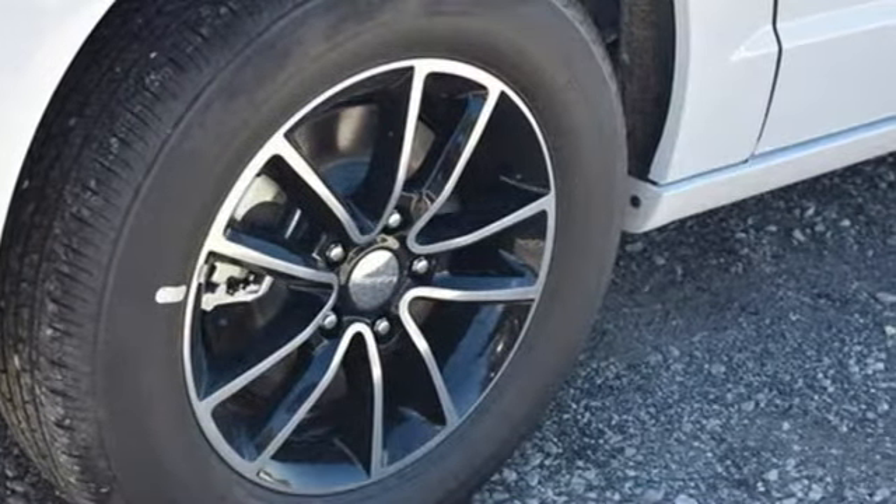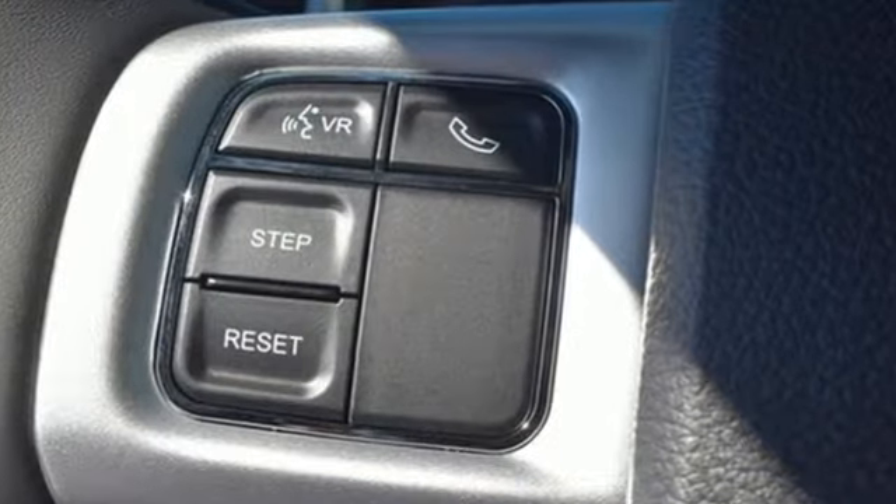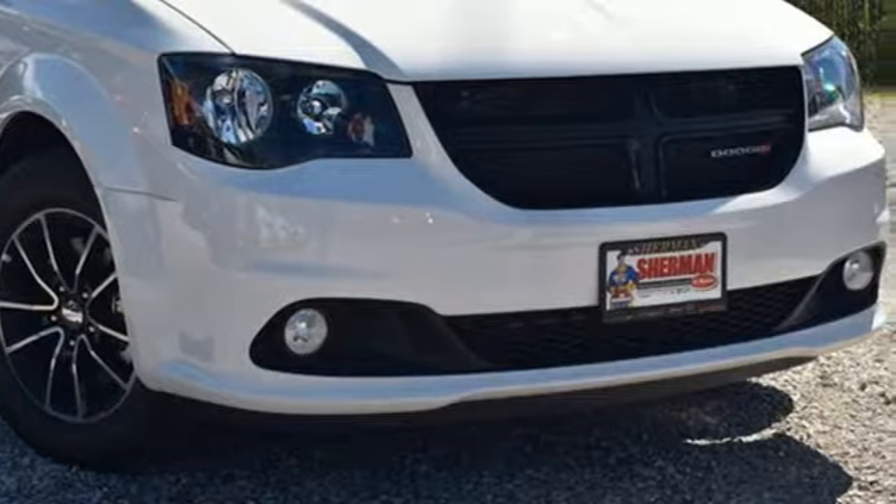Can a vehicle be daring yet sensible? Yes, it's a Dodge. If you've been waiting for the perfect time for a test drive, the time is now. Experience it today.